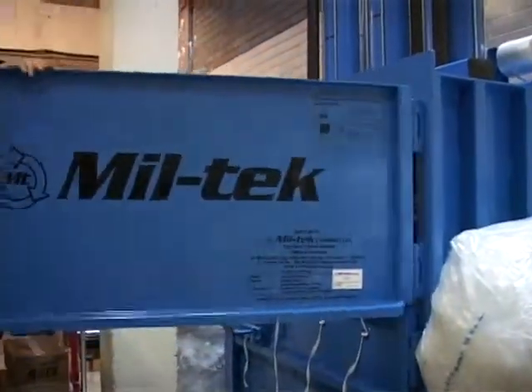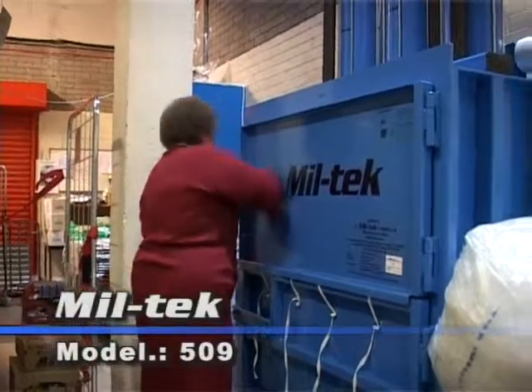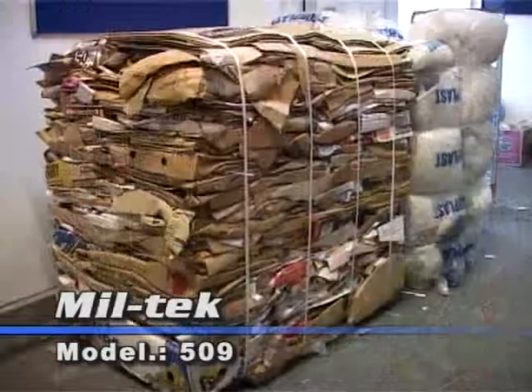Outside of that, it's easy for the staff to use. There's little waste around the shop. They're separating their cardboard, their plastic, and their wet waste. And keeping the local councils extremely happy.